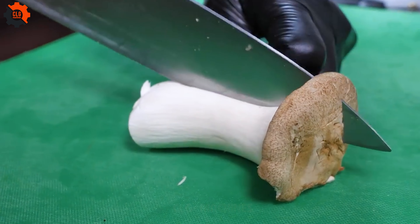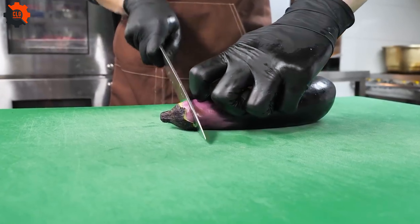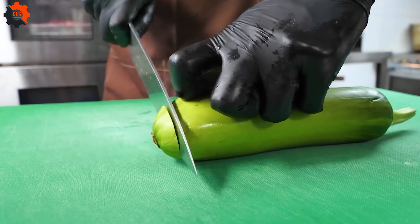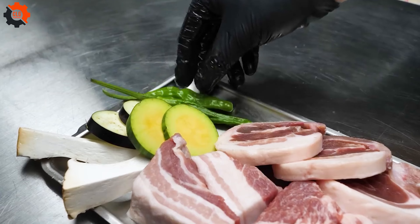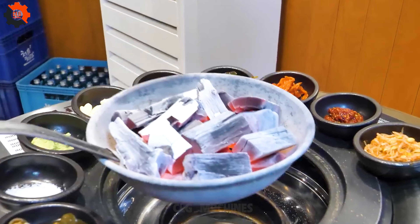Amidst the bustling streets of downtown, there's a gem that beckons both locals and travelers alike — a quaint Korean street food joint tucked away yet impossible to miss, radiating tantalizing aromas. What sets this place apart? It's a BBQ restaurant born from the depths of a pork processing factory.